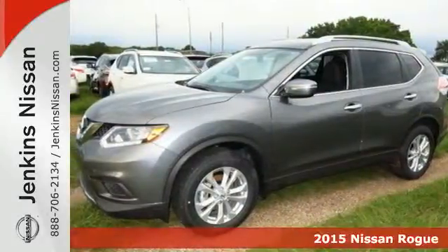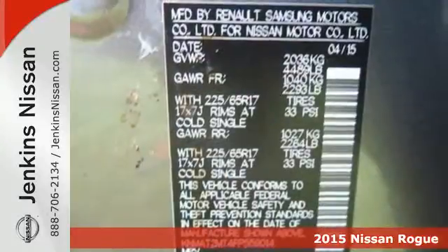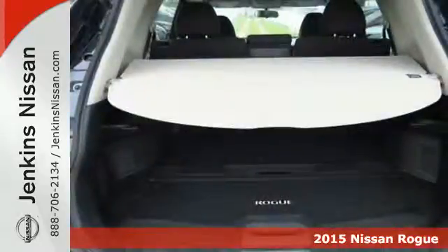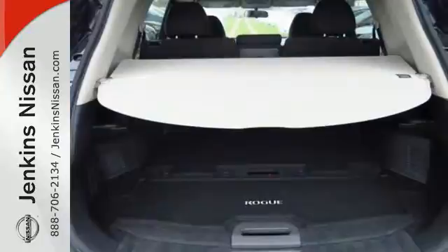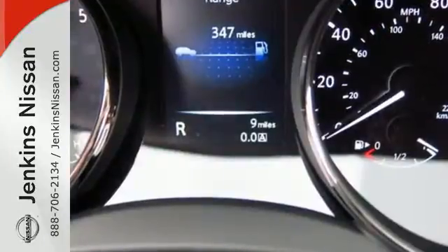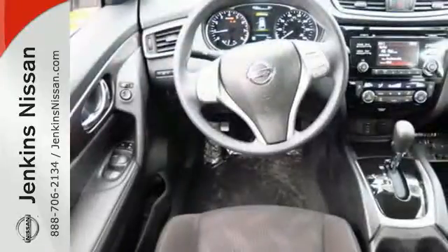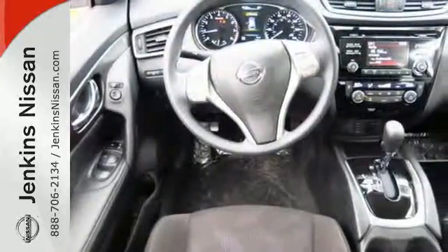Here's a 2015 Nissan Rogue. Nissan is dedicated to its position as a leader in the world of automotive safety, and this crossover is a great example. LED daytime running lights, a rear-view monitor, and Nissan's advanced airbag system combine with active engine braking,